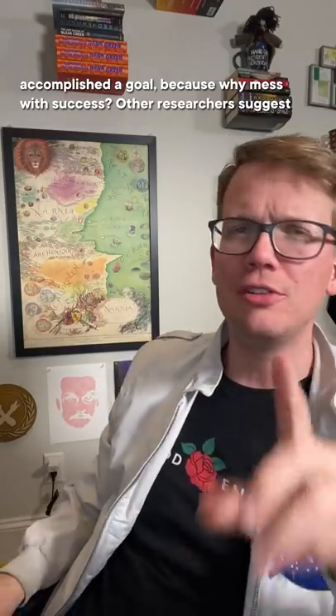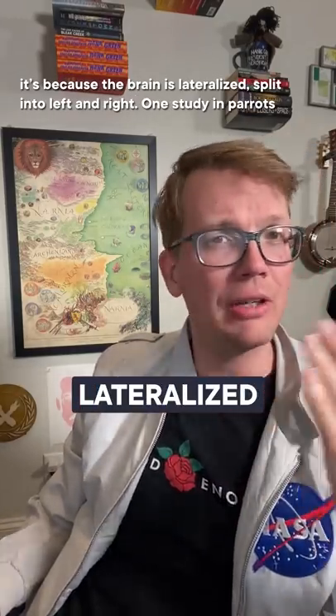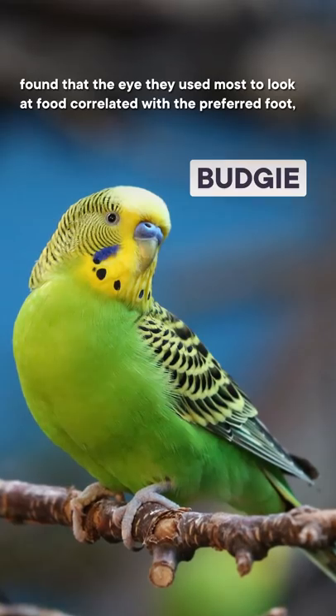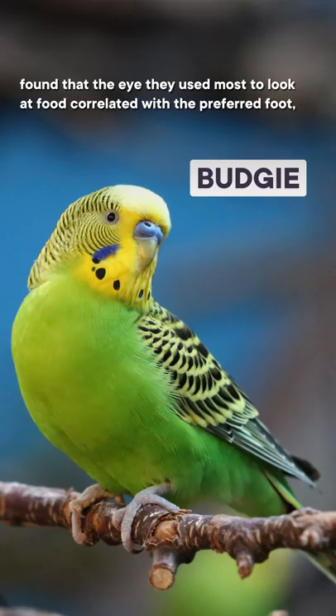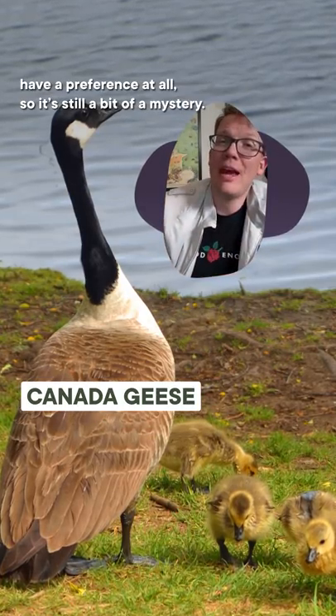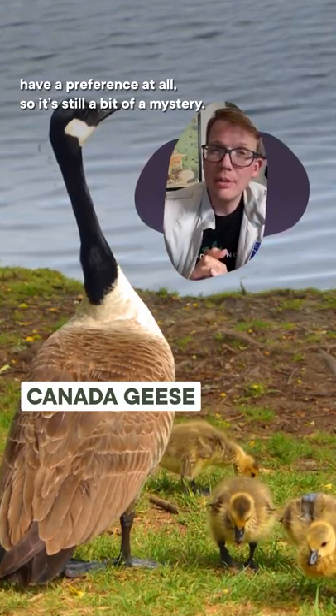Other researchers suggest it's because the brain is lateralized, split into left and right. One study in parrots found that the eye they used most to look at food correlated with the preferred foot, supporting the laterality argument. But Canada geese don't seem to have a preference at all, so it's still a bit of a mystery.